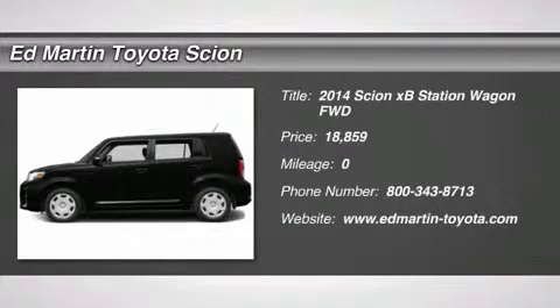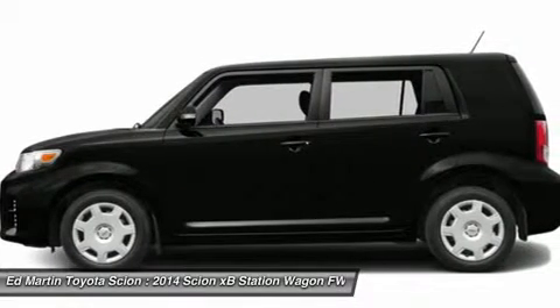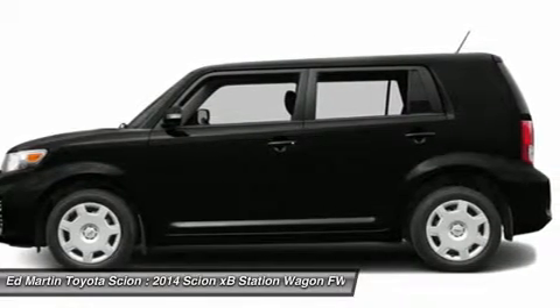The 2014 XB, the Scion XB, built under the Toyota nameplate, has almost single-handedly shaped the market for the boxy, city-driven vehicle.